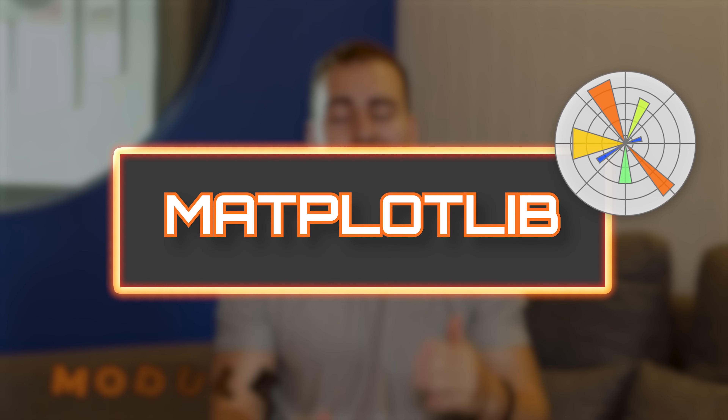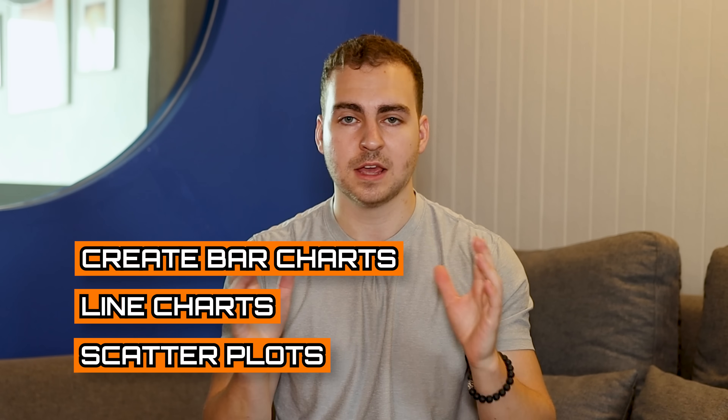Moving on, we have another closely related module: Matplotlib. This is really used for data visualization. It's very customizable — you can create bar charts, line charts, scatter plots, and much more. It can get very complicated and you can create some really great visualizations, or you can do simple visualizations just to look at what a data set looks like. When you're doing data visualization in Python, you lean on Matplotlib. It integrates with pandas and NumPy, and even if you don't become an expert, I recommend learning a little bit about it, especially if you're doing scientific computing, data science, or machine learning.